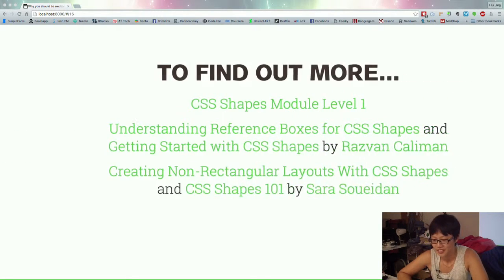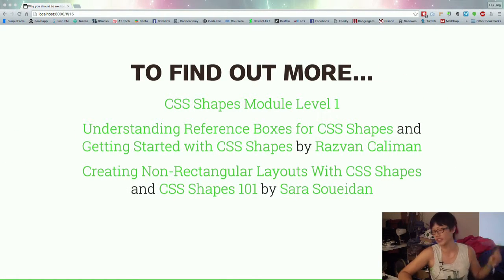To find out more — the spec is actually very readable, it's written in readable human English, so you can try to read the spec. There's also a very good article by Razvan Taliban, who is the guy who actually wrote the CSS Shapes Chrome extension and is part of the Adobe Web Platform team. There's also a really nice demo he did for Alice in Wonderland, where he makes it like a storytelling site that uses CSS Shapes — it really looks like a kid's storybook. There are also two very good articles by Sarah Suedan that go in-depth into how CSS Shapes work and how you can use them to create non-rectangular layouts.